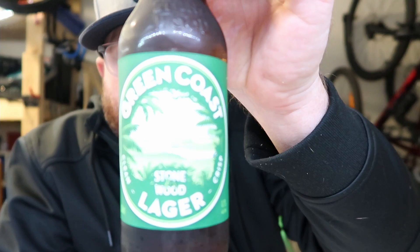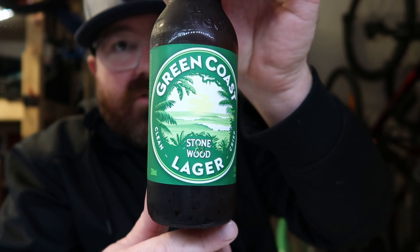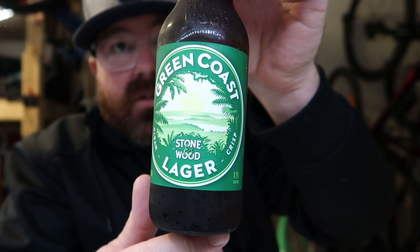Today we are trying out a Stone and Wood Green Coast Lager. What that actually is, I am unsure. But we're going to give it a crack. Stone and Wood would have been around for a little while now. Probably tried one of their Pacific ales — pretty nice drop. Now the only thing with bottles is it just doesn't have that click-click noise that I love from opening a can. But here we go.